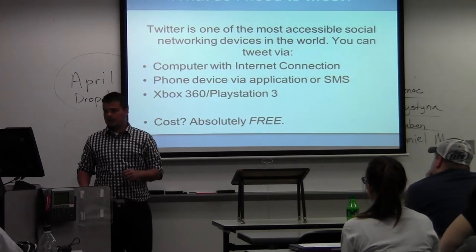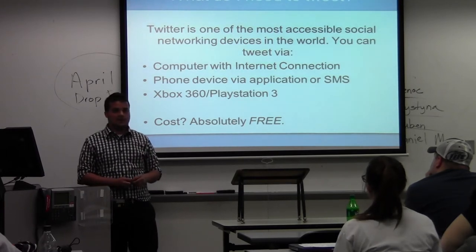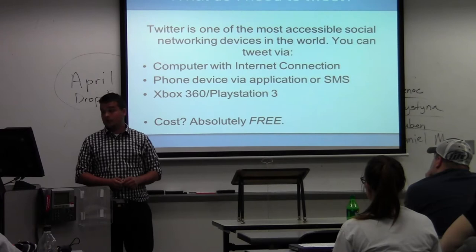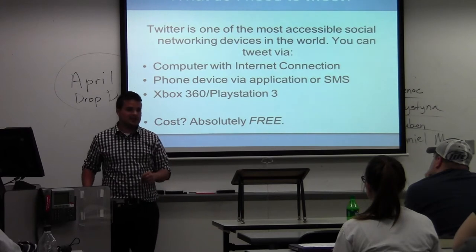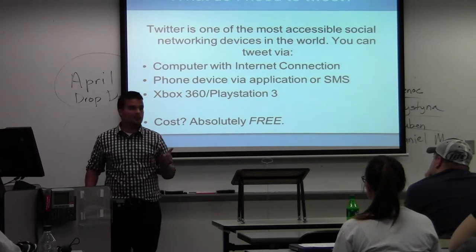Things needed to tweet: Twitter is super accessible. You can get it on anything from a phone via an SMS text message or even an Xbox 360. So many devices are Twitter friendly. And of course it's absolutely free — it's advertiser-based. However, you don't see the advertisements; the advertisements are used on the main website before you find it.